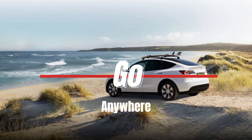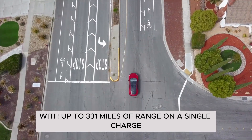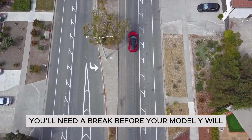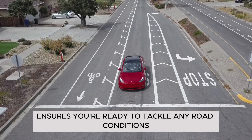Go anywhere — go ahead, take the road trip. With up to 331 miles of range on a single charge, chances are you'll need a break before your Model Y will. Dual motor all-wheel drive ensures you're ready to tackle any road conditions.